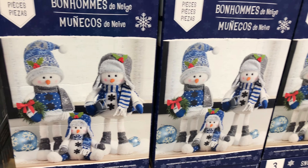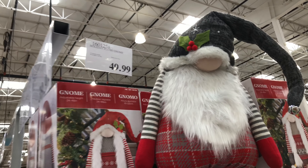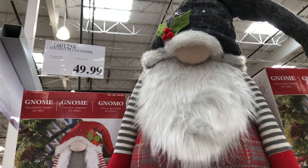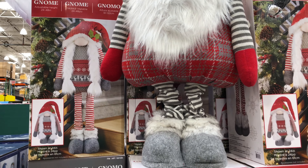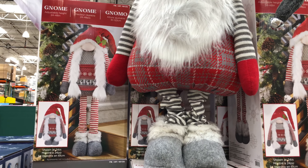Here we have a six-foot nutcracker with lights and music. It's good indoors or on a covered porch. It has LED lights, a volume control dial, a removable staff, and it plays eight holiday songs.